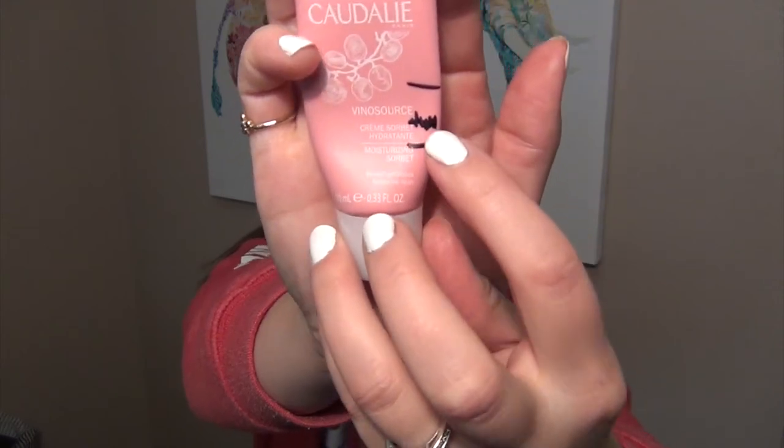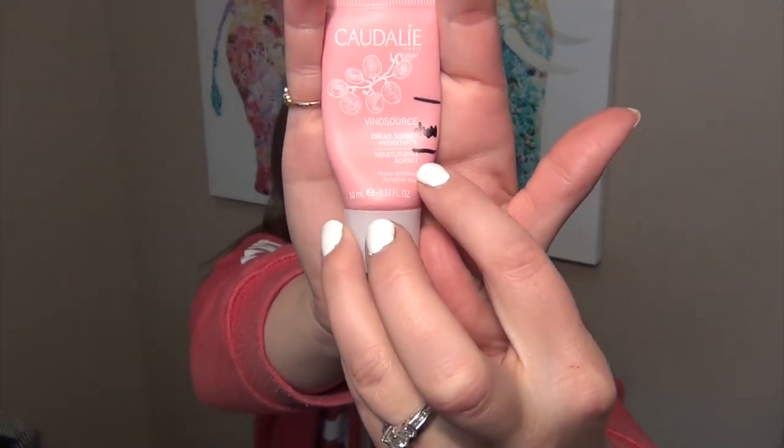I completely forgot one last product — the Caudalie Vino Source Cream Sorbet moisturizer. Here are my progress lines — this was my intro and this is my update. I have been loving this. I've been using it as my morning moisturizer and it's almost gone — I think I only have two or three more uses left. Would I repurchase? Probably. It's a really, really good moisturizer, but I don't need another one right now since I have tons to go through.